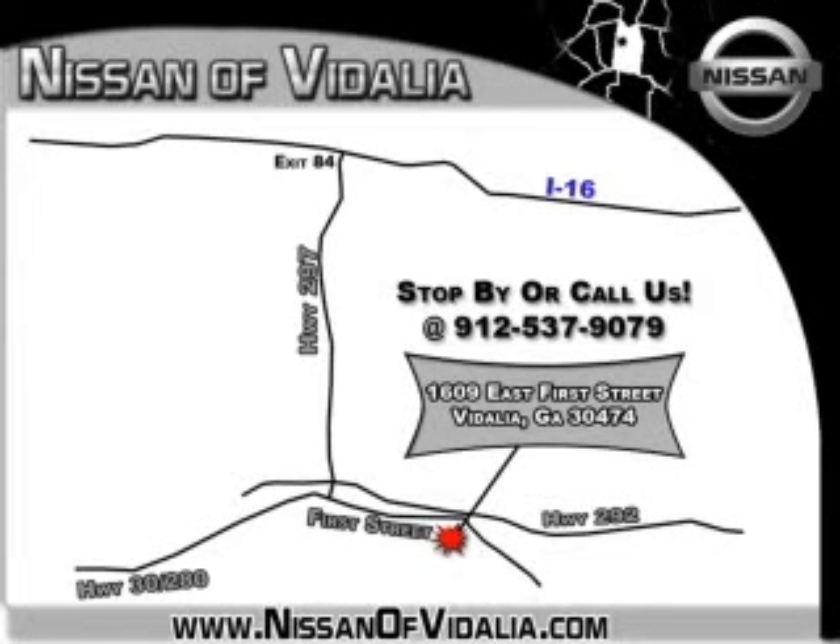Call 537-9079, or better yet, stop by and let us serve you. Nissan of Vidalia is easy to find and you'll always be treated fairly by our friendly professional representatives.